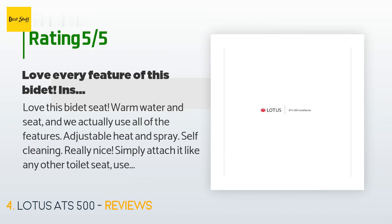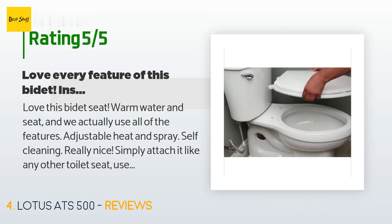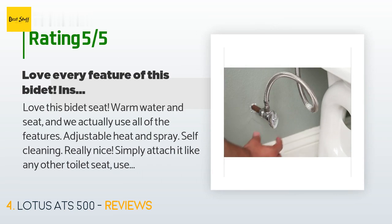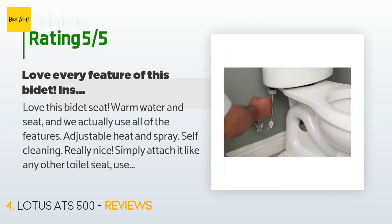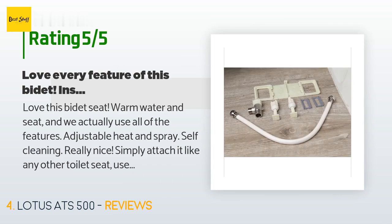A customer said: Love this bidet seat — warm water and warm seat — and we actually use all of the features. Adjustable heat and spray, self-cleaning — really nice. Simply attach it like any other toilet seat, use the supply splitter fitting to connect it to the toilet water supply, turn the water off first of course, and plug it in. Then adjust the settings you want and they stay that way, although different members of the household can easily change settings between uses. I cannot think of a single drawback.